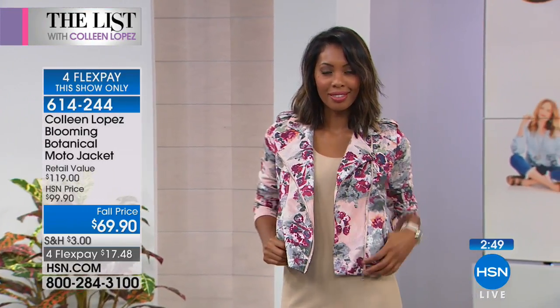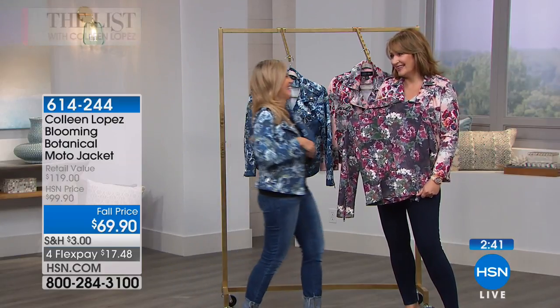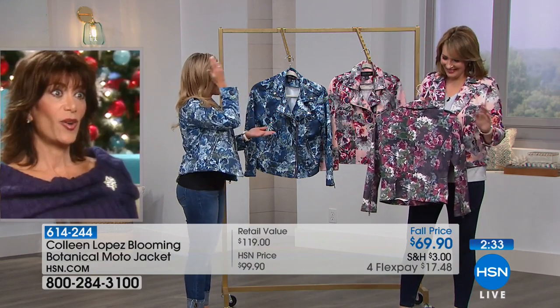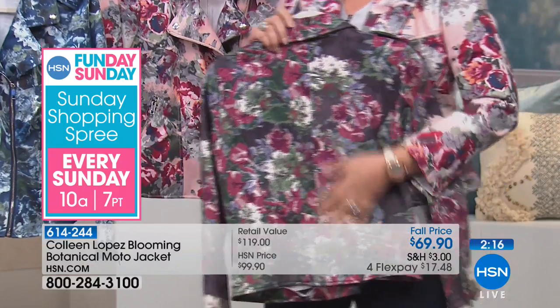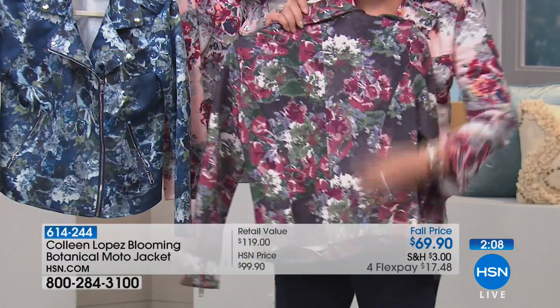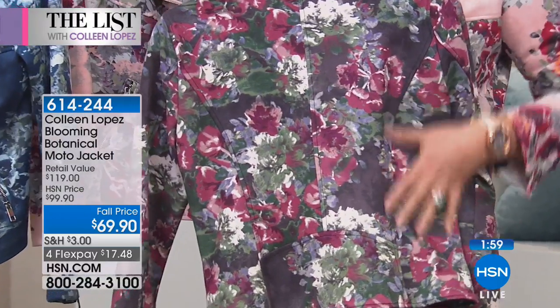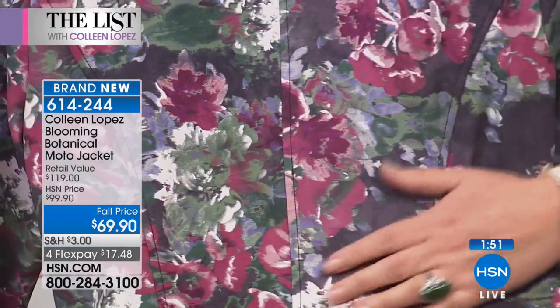This mauve print is so pretty. You have dusty rose, beautiful mauve, shades of green — fabulous with denim, distressed denim. The backdrop is a deep charcoal, works gorgeous with black. You can see it has these deeper tones and it's beautiful. It's very soft, not stiff, and it's stretchy — 7% spandex gives it a really nice stretch. You're wearing the blue with the black tank and that works beautifully too.